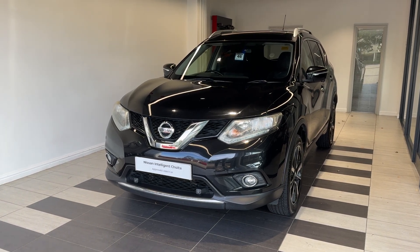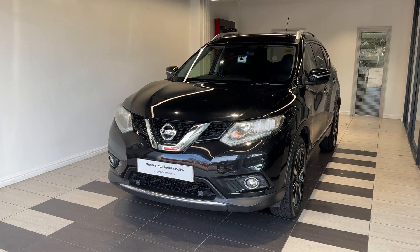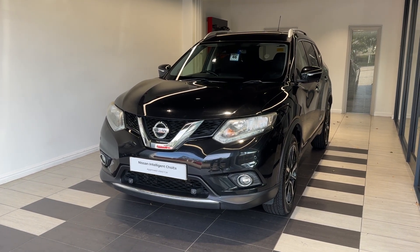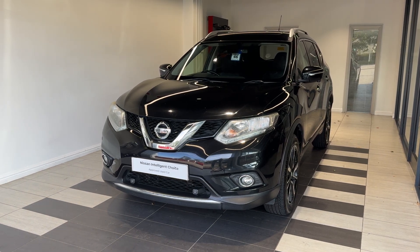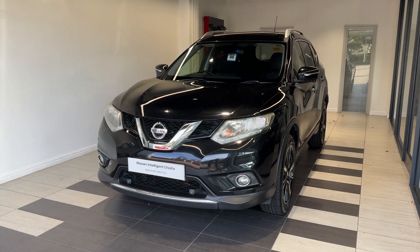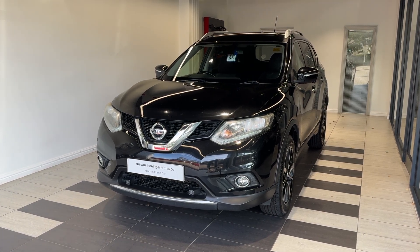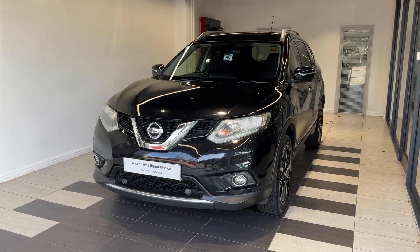Hello and welcome to Smith's Nissan in Peterborough. Here we have a 2017 Nissan X-Trail 1.6 DCI Envision — a diesel manual. This vehicle is a Nissan Intelligent Choice approved used car, which means you get a minimum of 12 months manufacturer approved warranty, 12 months RSU breakdown cover, a multi-point inspection by Nissan trained technicians, and a full history check. We can also offer a full range of finance packages to meet your requirements.